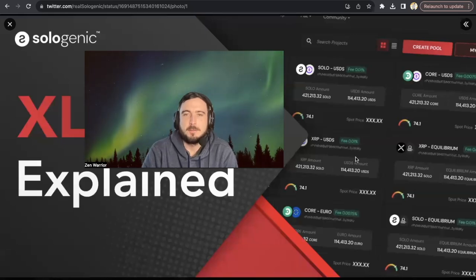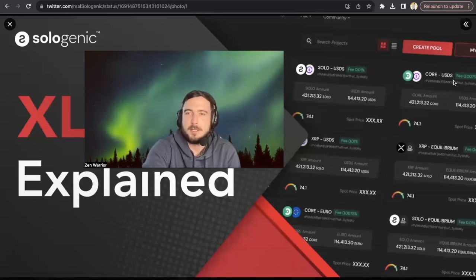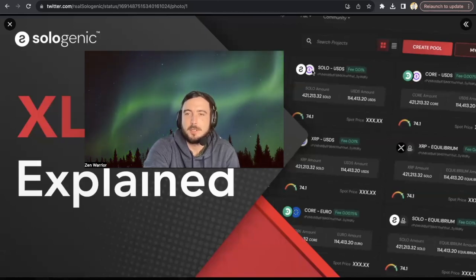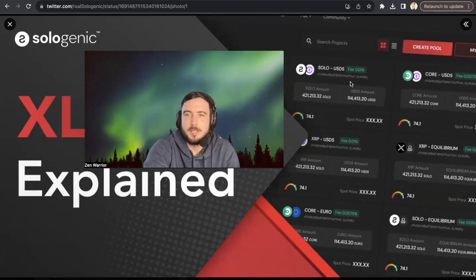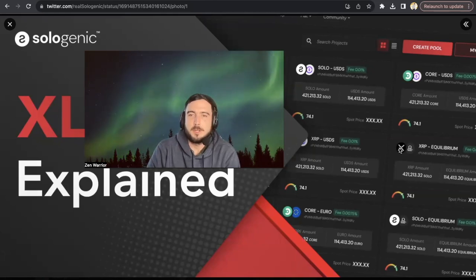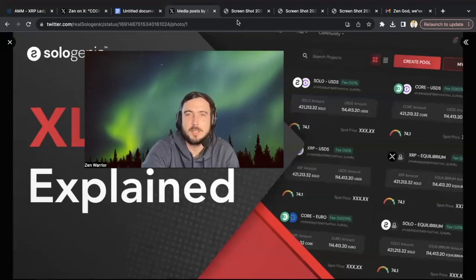I hope you enjoyed that clip from David Schwartz. As you can see on the right-hand side of my screen, there are going to be options where you put your tokens into pools — XRP, USD, Solo, USD — different options. But you need two tokens to enter a liquidity pool, and I'm going to show you guys some scenarios in this video.